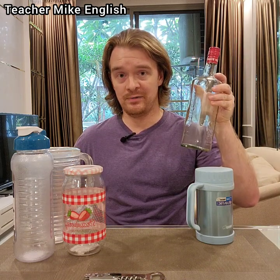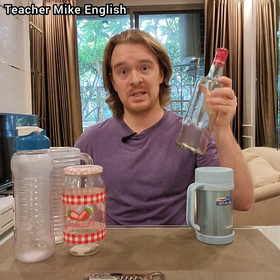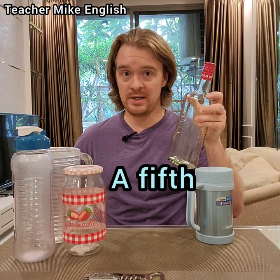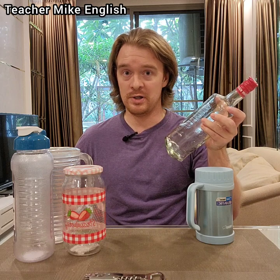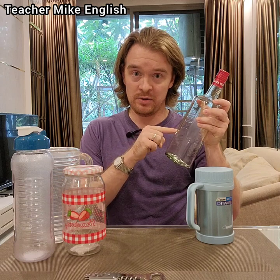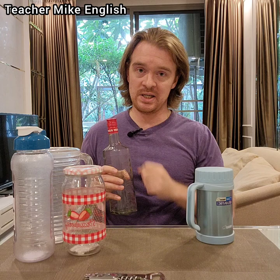In the United States, when you buy a bottle of alcohol that is this size — 750 milliliters — we call that a fifth, because it is one-fifth of a gallon. So if you see a whiskey that you want to buy behind the counter in the liquor store and you want this size bottle, you could say, "Could you please give me a fifth of that whiskey?"